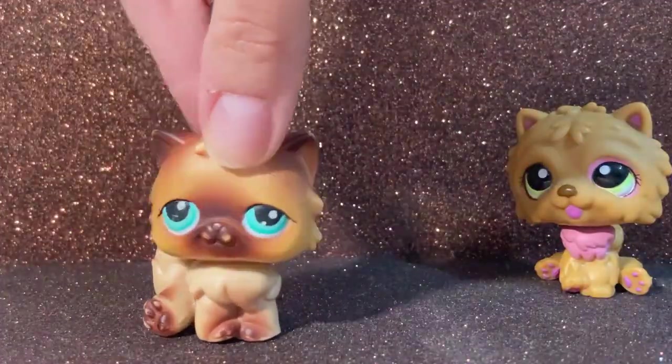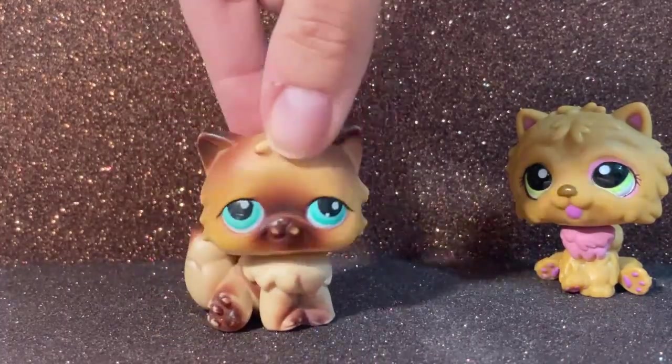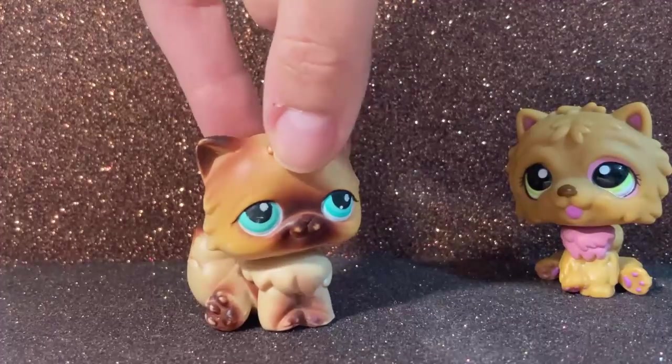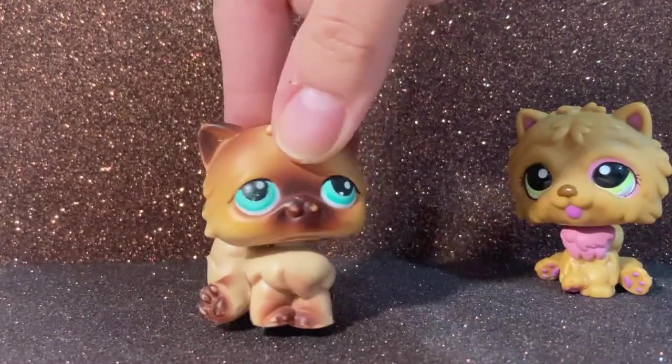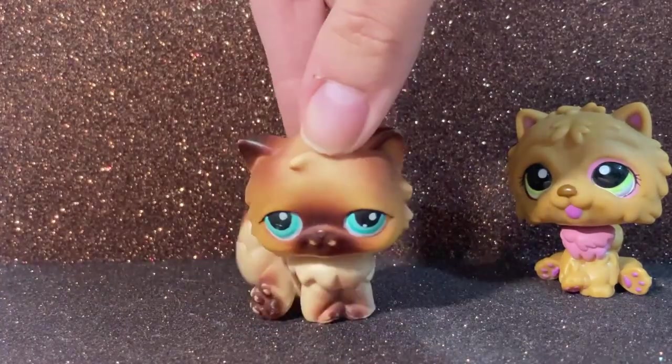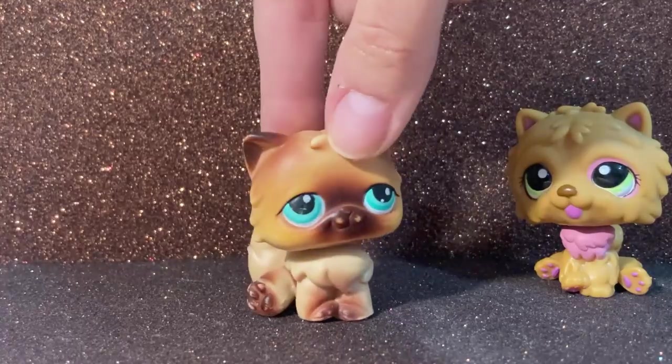Next we have this cat. His muzzle is a little bit faded but it's understandable because he's one of the very first ones they made. I believe he's a red magnet one. I mainly use this type of pet to be like parents in videos or older people characters.